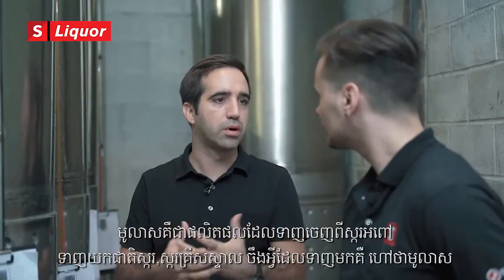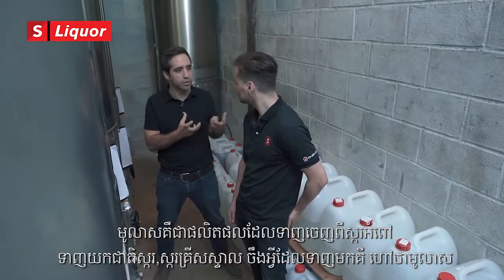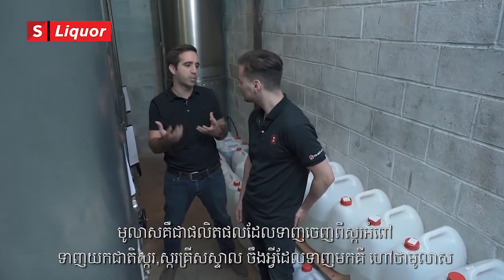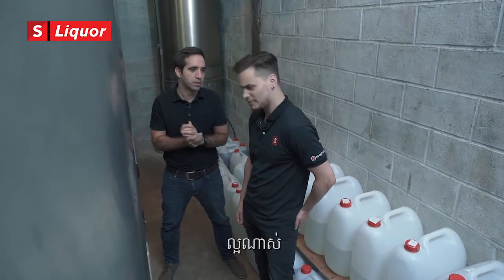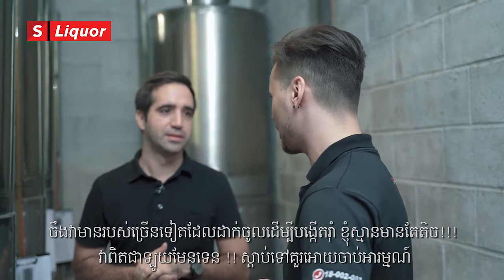Molasses is the byproduct of taking the sugar cane, extracting the sugar crystals, and then the leftover byproduct is molasses. There's a lot more that goes on to making rum than I originally thought. It's really, really cool to hear.